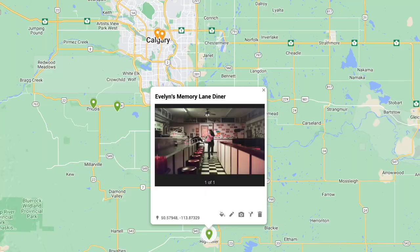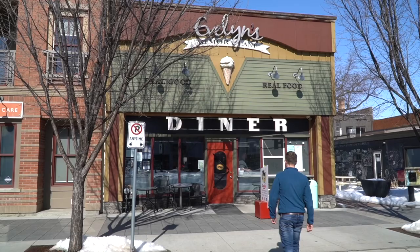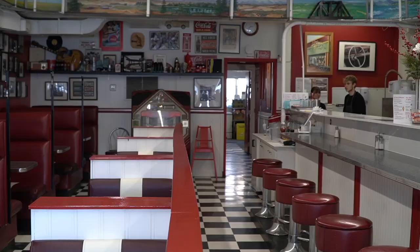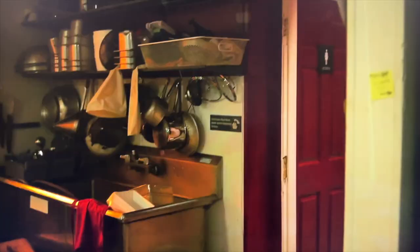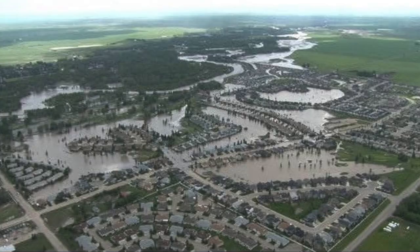Just 20 minutes south of Okotoks is the small town of High River. There's not a lot to see from The Last of Us here, but there is Evelyn's Memory Lane Diner — inside is where part of episode one was filmed when Joel is running with his daughter Sarah after the collapse of society. Episode three's Bill's Town was also based in High River, but unfortunately that set no longer exists. The town went through a devastating flood in 2013, the community was wiped out, so they built the set from scratch and tore it down when filming finished.